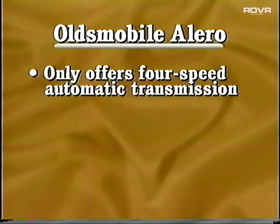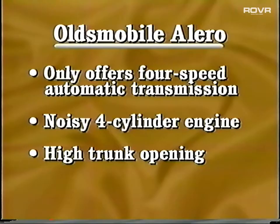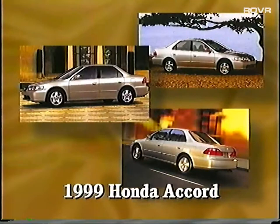But if you like driving, you'll be disappointed that Alero offers only a four-speed automatic transmission. Its four-cylinder engine is noisy, and that undermines Alero's sleek image. Other downers include the high trunk opening that makes it difficult to get items in and out. And if you're in the back seat, there's a closed-in feeling, and a rear passenger sitting in the center will feel like he or she is sitting on a brick.